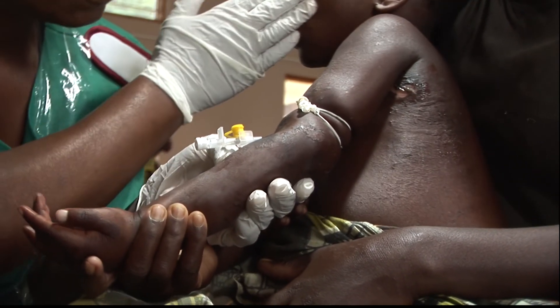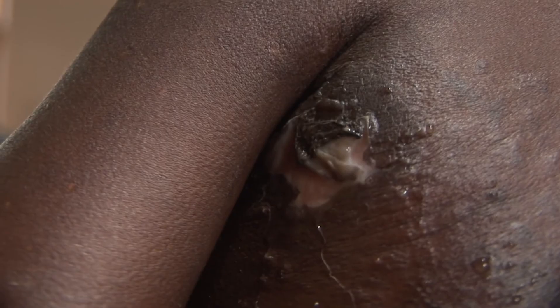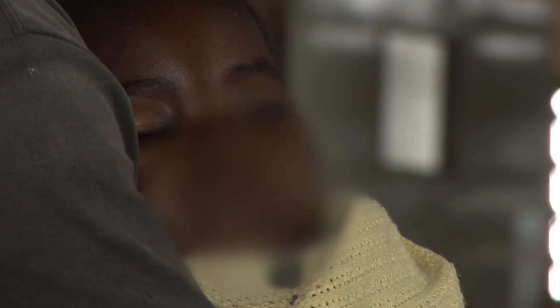Gertrude goes back to the ward for malnourished children where further blood tests are taken to check for anaemia. She needs to be very carefully looked after over the coming days. With the rash getting worse, she's now at serious risk of infection.